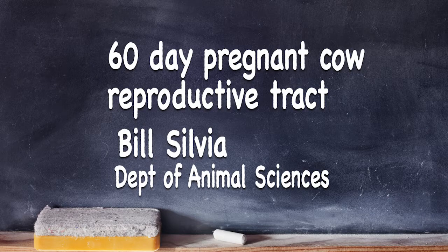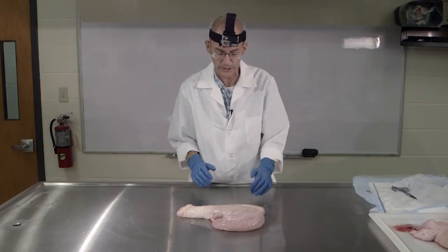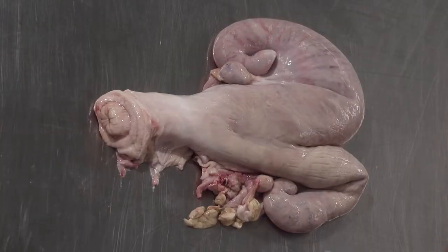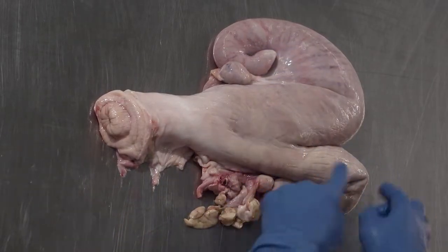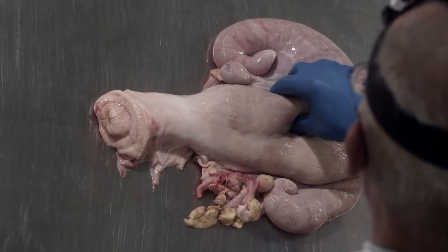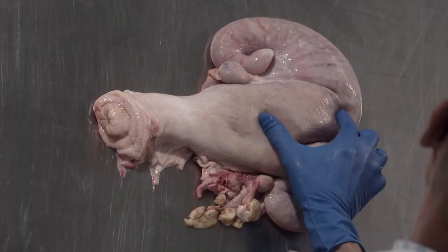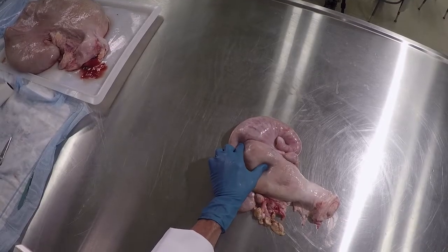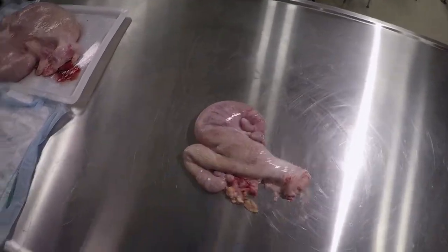This is a tract from a pregnant cow, probably about 60 days or so into the pregnancy — 60 days after fertilization. You can see that one of the horns is quite a bit more swollen than the other. The fetus, I can palpate through the wall of the uterus and I can feel it in here. It's about the size of a mouse, maybe two and a half, three inches long or so. And that's about what you'd expect around 60 days of gestation.